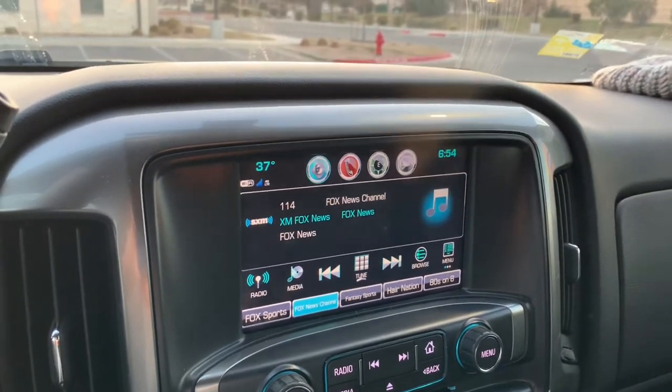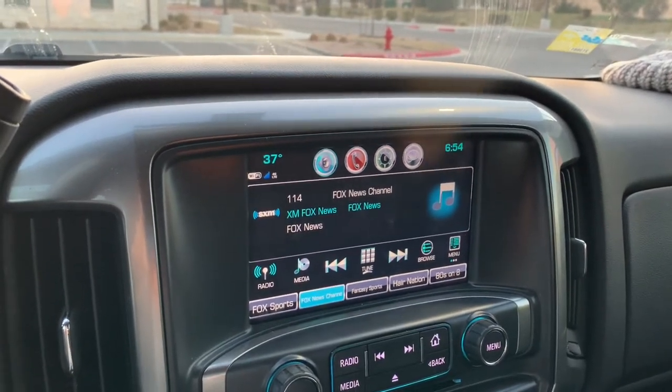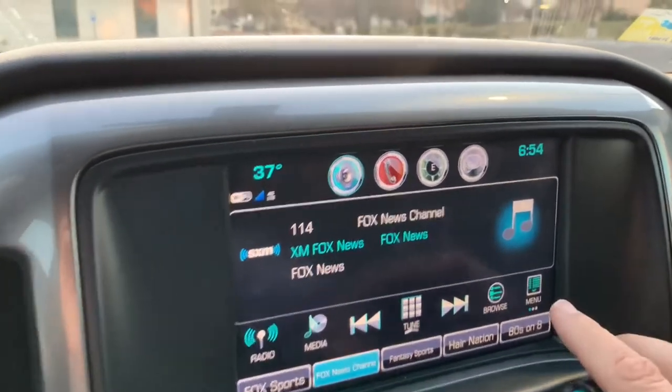All I'm going to say is, hey Chevrolet, I have Wi-Fi just like my cell phone does, so why won't the clock change itself? But anyway, you don't have to mess with the menu or any of that kind of stuff — they made it very simple.